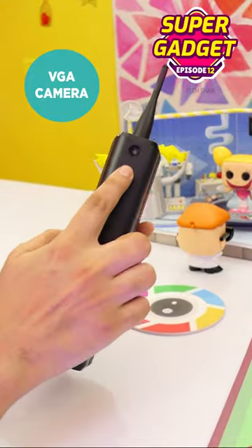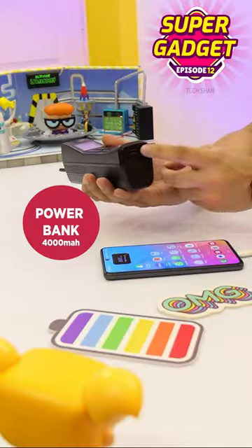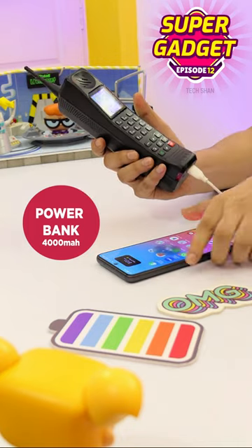Next, inbuilt VGA camera. And the final one — you can use it as a power bank to charge your smartphone or any other gadget.